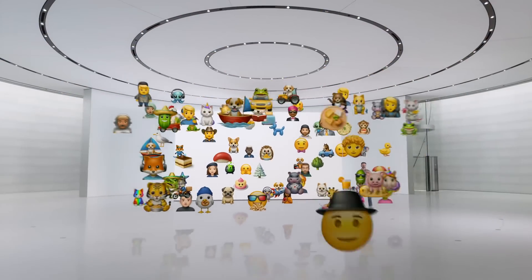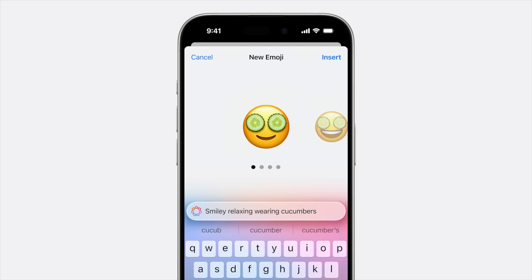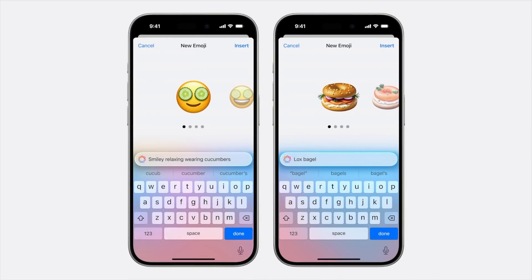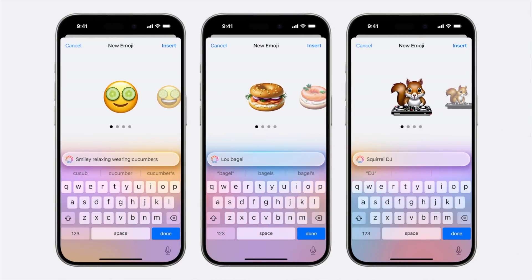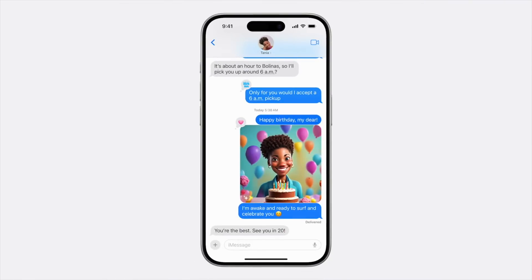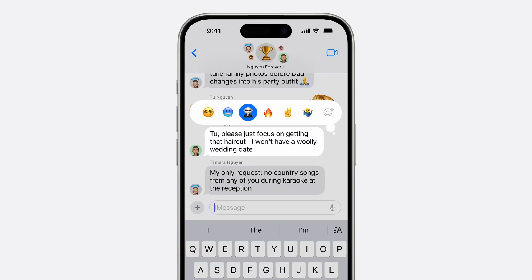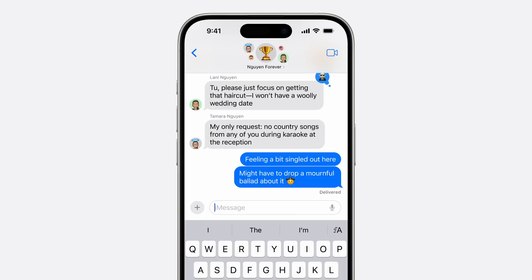Next up: Genmoji. We've had emojis and Memojis, and now we've got Genmoji, which might be the coolest emoji Apple has ever come up with. Apple will allow you to create custom emoji on the fly right in your keyboard — just type a description of what you want to see and Apple Intelligence will generate it for you. You'll see a preview and can modify your description to update the emoji until you get exactly what you want. You can even pick someone from your photo library and have it generate a Genmoji of that person in whatever scene you can describe. When you send the Genmoji, it sends inline with your text just like regular emojis.